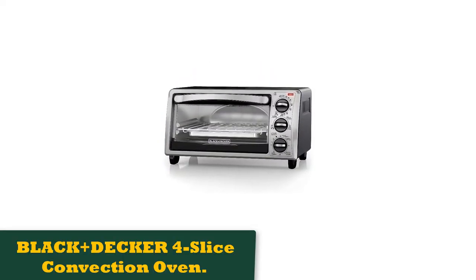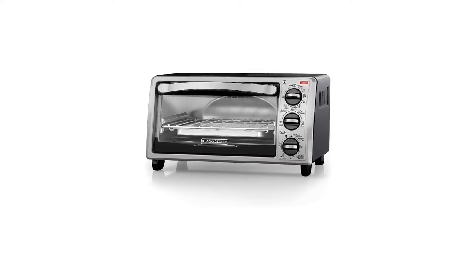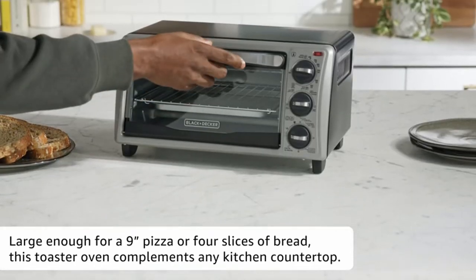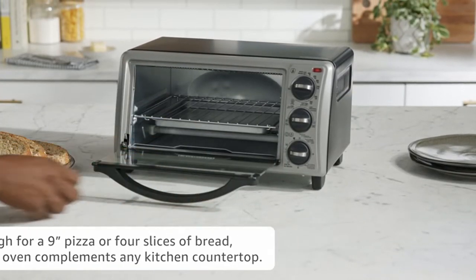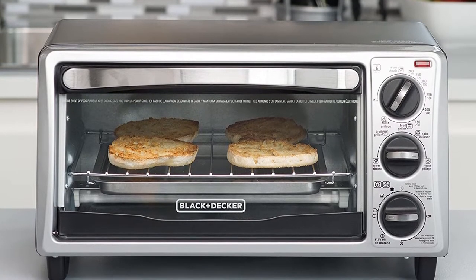Number 1: Black+Decker 4 Slice Convection Oven. If you're looking for a compact, budget-friendly toaster oven that can toast your bread and heat your pizza, but you don't need an oven replacement, this one fits the bill. It can toast up to 4 slices of bread at a time and has space for a 9-inch pizza.